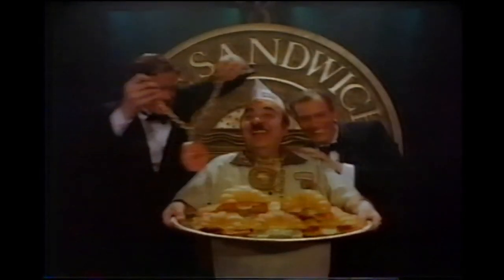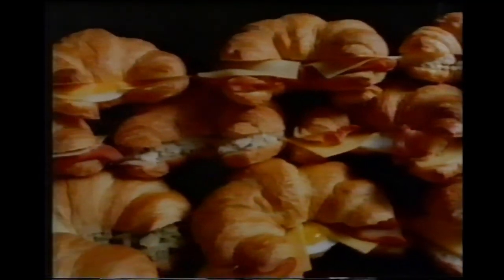Introducing the newest creation to join the ranks of the great sandwiches of the world: Dunkin' Donuts' new croissant sandwich. In nine varieties, from chicken salad to bacon and egg with cheese, they're made to order night and day and served warm on our freshly baked croissants. So try Dunkin' Donuts croissant sandwiches and be prepared for greatness.